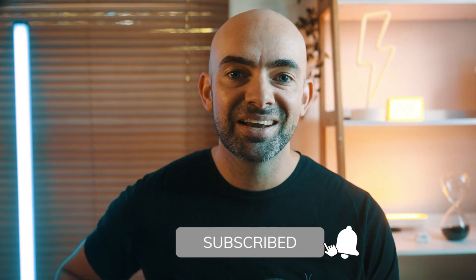Don't forget to hit that subscribe button for more time-saving productivity and AI tips, but let's dive into the first prompt on the list.